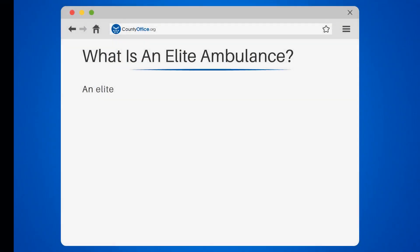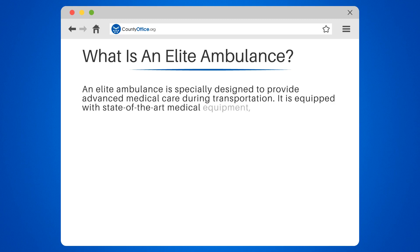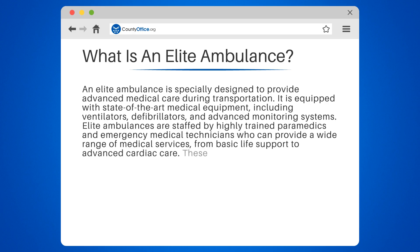What is an elite ambulance? An elite ambulance is specially designed to provide advanced medical care during transportation. It is equipped with state-of-the-art medical equipment, including ventilators, defibrillators, and advanced monitoring systems. Elite ambulances are staffed by highly trained paramedics and emergency medical technicians who can provide a wide range of medical services, from basic life support to advanced cardiac care.